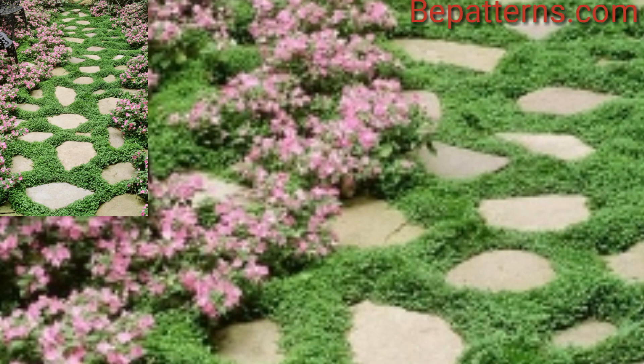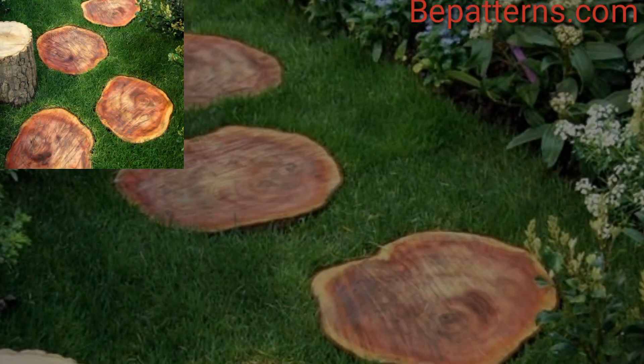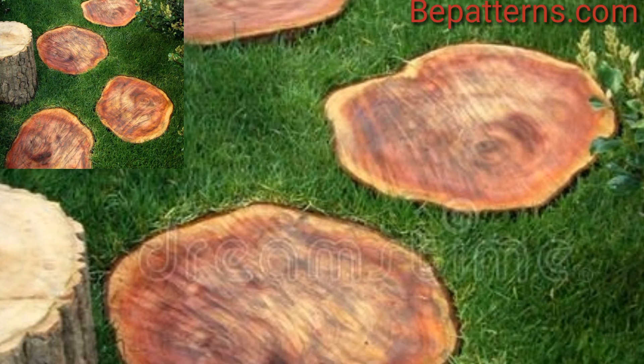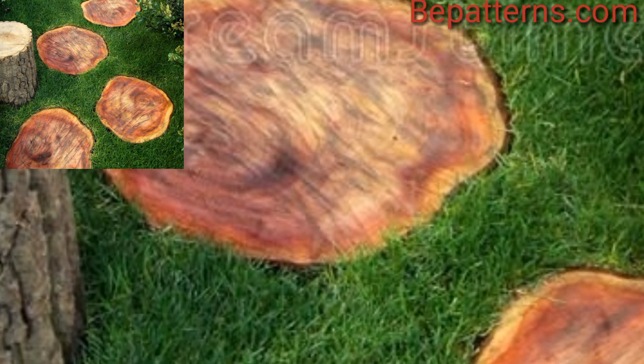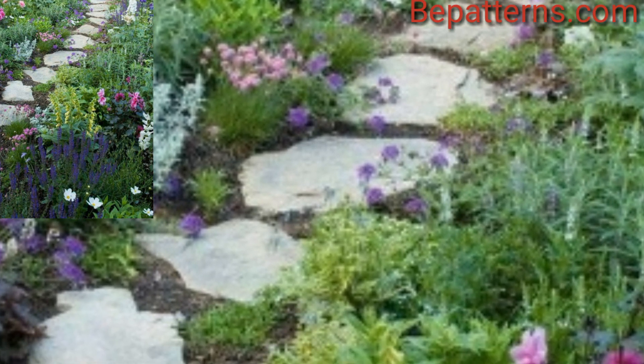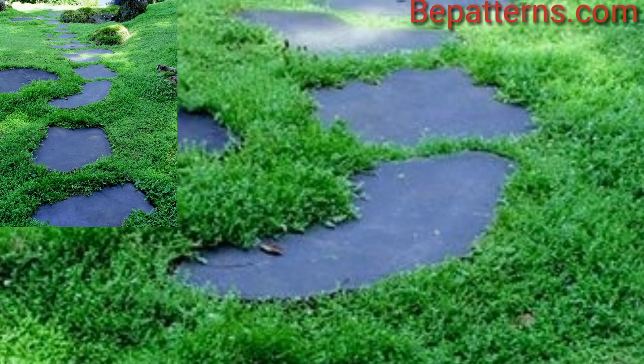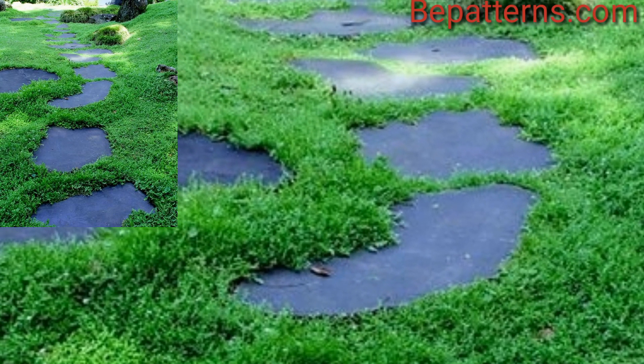Cobblestones provide a historic and old world charm. Lay them in a herringbone or circular pattern for a distinctive look. These are some amazing stoning ideas.